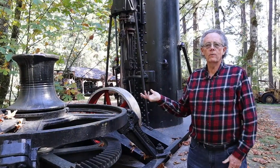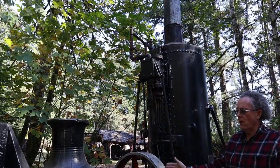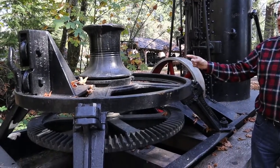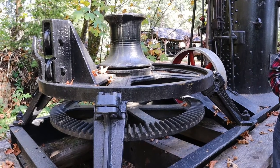Our Dolbir spool donkey consists of a single cylinder steam engine, which powers the capstan. And the capstan, using a rope — often a manila rope — can reach out about 300 feet.